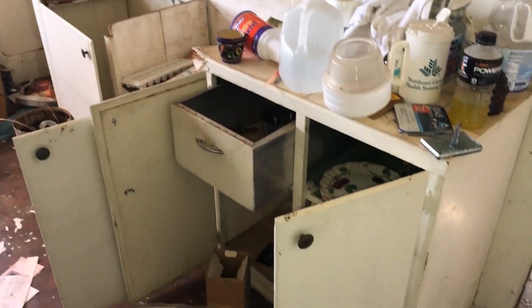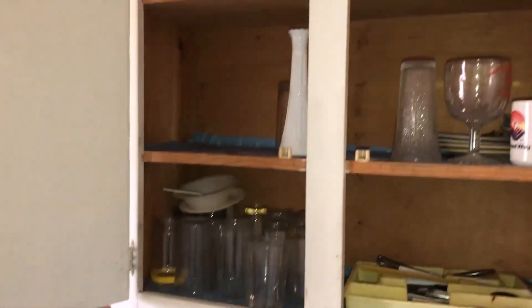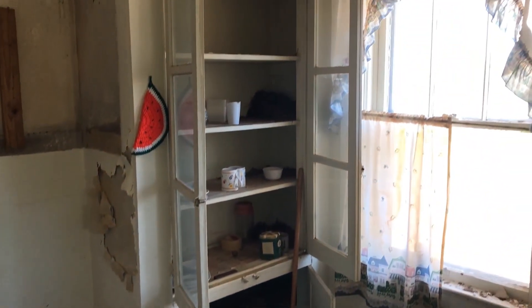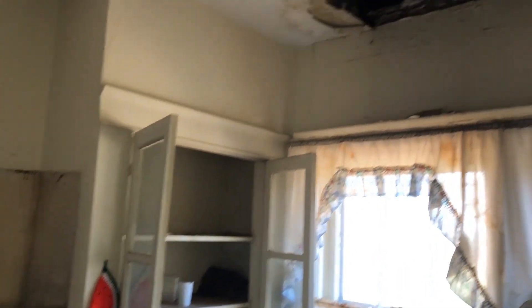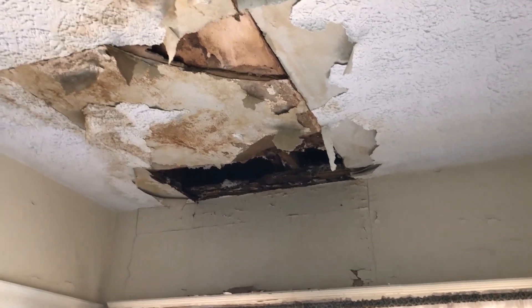Here we are inside the kitchen. There are still glasses in the cupboards, as you can see. I'm sure people have been in here vandalizing this place. The sink's missing. There's another built-in cabinet, and another huge hole in the ceiling. I'm glad I was able to document this because I'm not sure how much longer this house is going to be here.